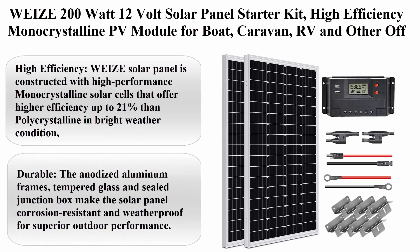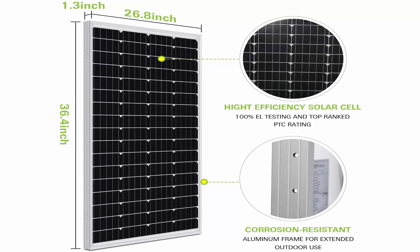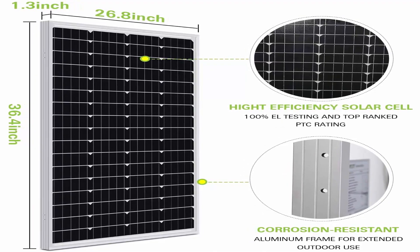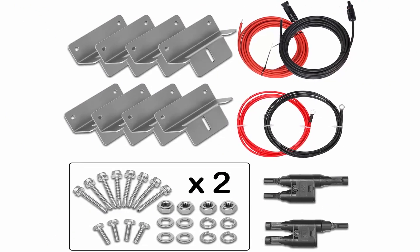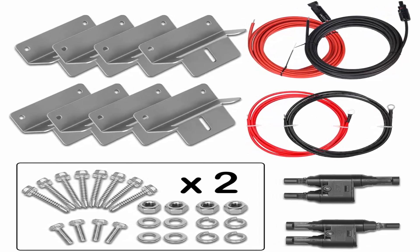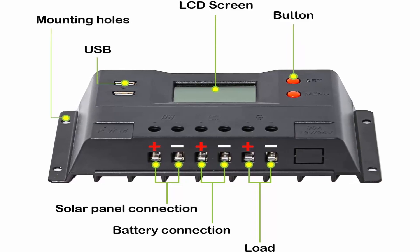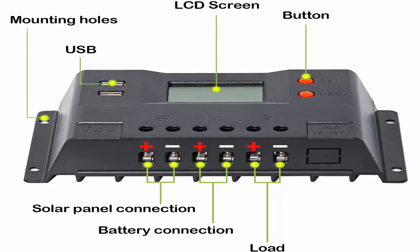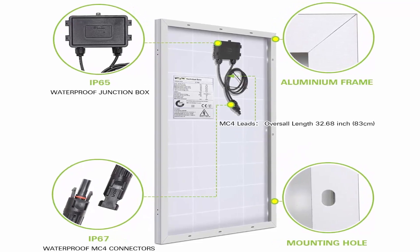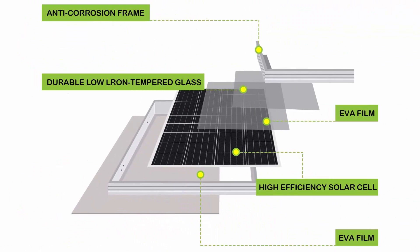Top 6: WEIZE 200W 12V Solar Panel Starter Kit — High Efficiency Monocrystalline PV Module for boat, caravan, RV, and other off-grid applications. Constructed with high-performance monocrystalline solar cells offering up to 21% efficiency in bright conditions, with a long service life and virtually maintenance-free operation. Anodized aluminum frames, tempered glass, and sealed junction box make the panel corrosion-resistant and weatherproof. Size: 36.4 x 26.8 x 1.2 inches, with 2.6ft cable with connectors. Produces 300–600Wh per day, generates 5.3A, charges 12V batteries.